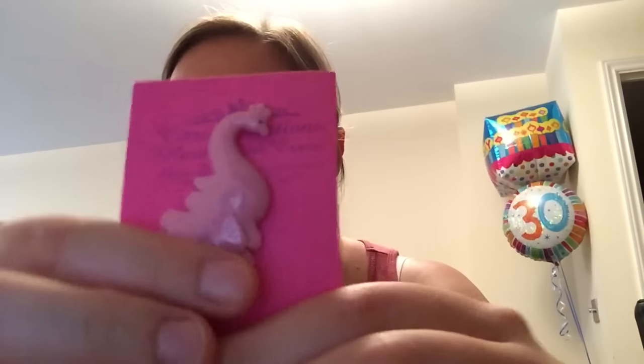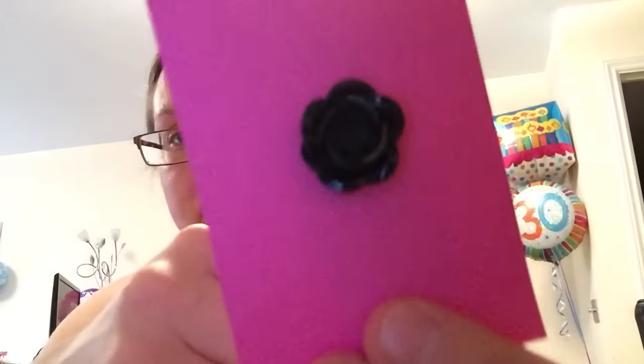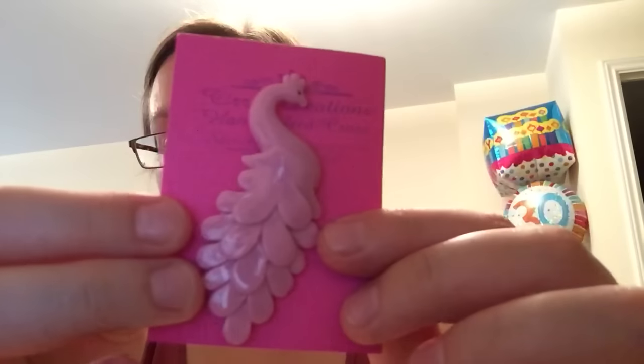I also got a new needle minder to use with my Bothy design - it's a peacock from a company called Cirrus Creations. I really like it; the back is a black rose, really nice. I'm getting into needle minders a little bit more - lots of the shops I like sell them on Etsy but generally they seem to be in the US or Australia and postage is quite high, so I've mostly stuck with UK sellers on eBay.